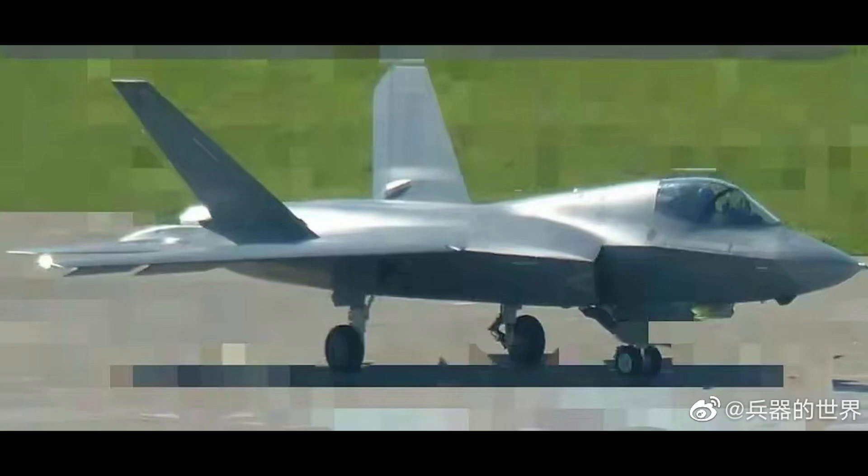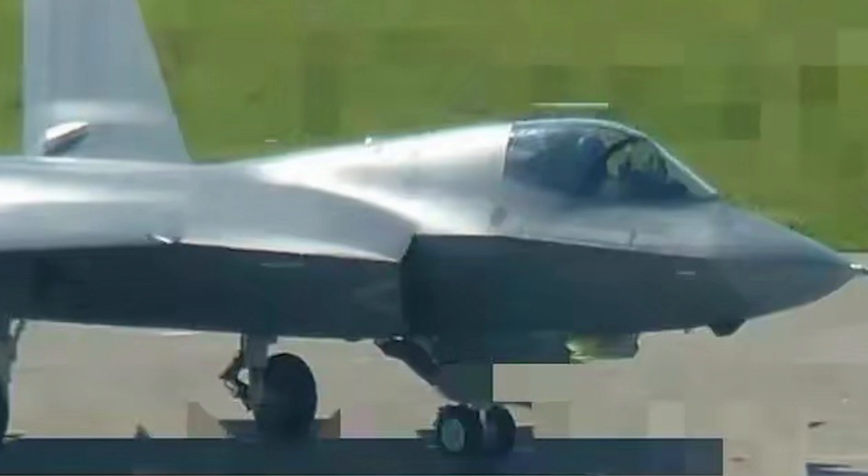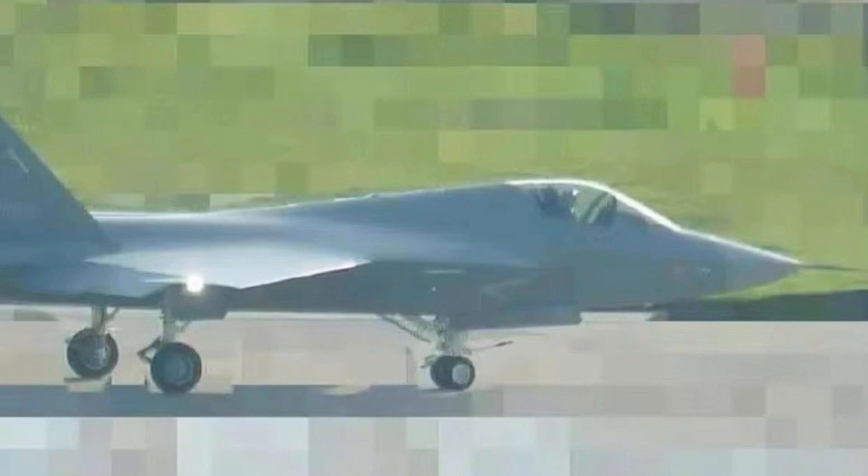Recently, the latest photos of the J-35 fighter jet came to light. As you can see, the latest variant of the J-20B has cabin design improvements that are very similar to the J-35. They all have reduced hatches to match the newly added humpback. This is said to reduce drag and improve flight performance, as well as increase interior space.